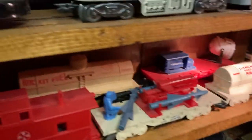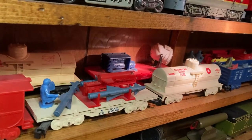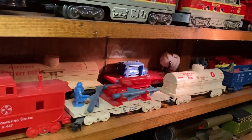The searchlight car — I don't think that searchlight car ever came in four-wheel. I think it only came in eight-wheel. And it is lighted; it's got a center rail collector on it.